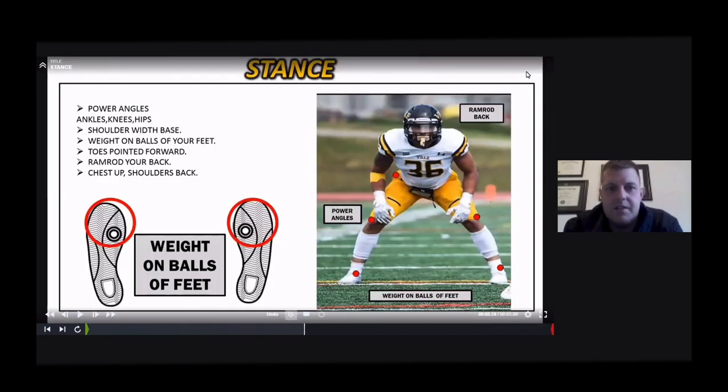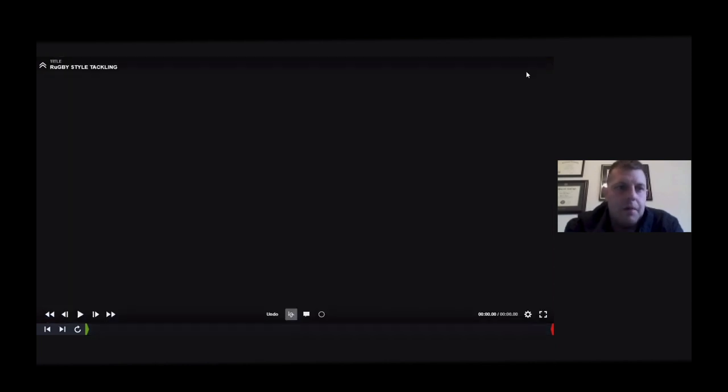Just as an example of stance, this is something we go over in the meeting room with our guys per each position — looking at the coaching points, giving them a visual, and coaching them up with it.